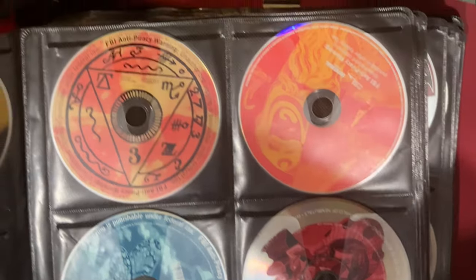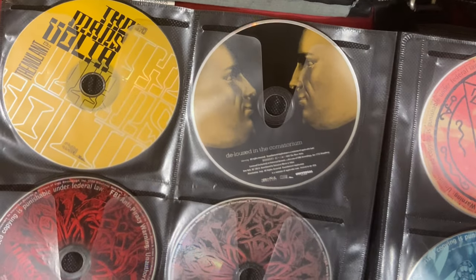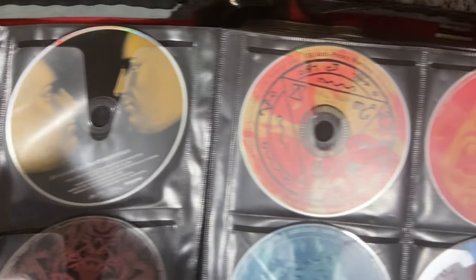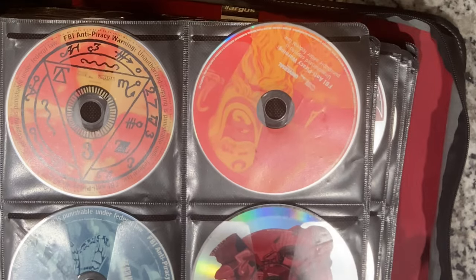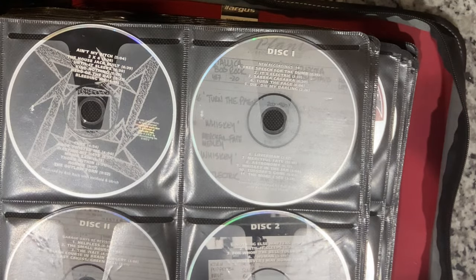Look at this — we got the whole collection. Scab dates too. Tremulant by the Mars Volta. I don't have a Nocturna Kit — maybe that's what was right here.